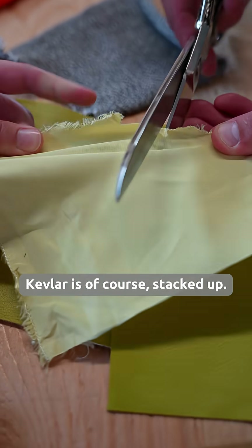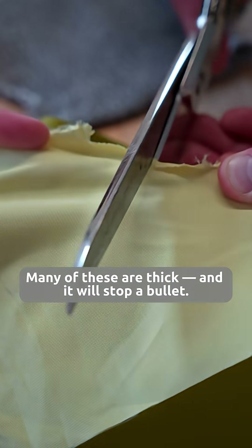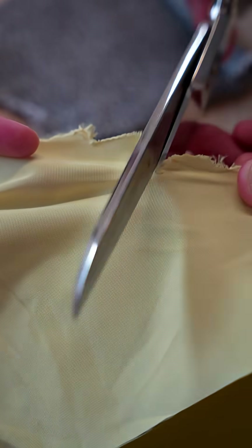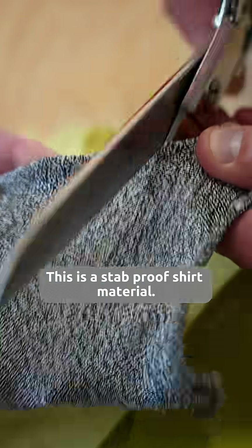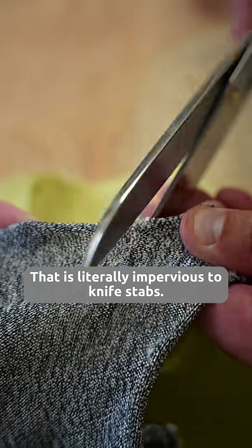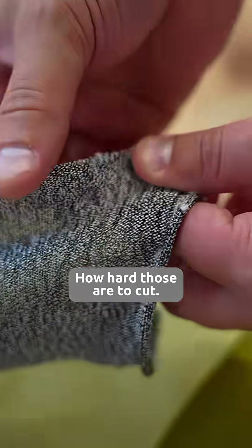Kevlar is of course stacked up many of these thick, and it will stop a bullet. I managed to finally get a cut. This is a stab proof shirt material that is literally impervious to knife stabs — how hard those are to cut.